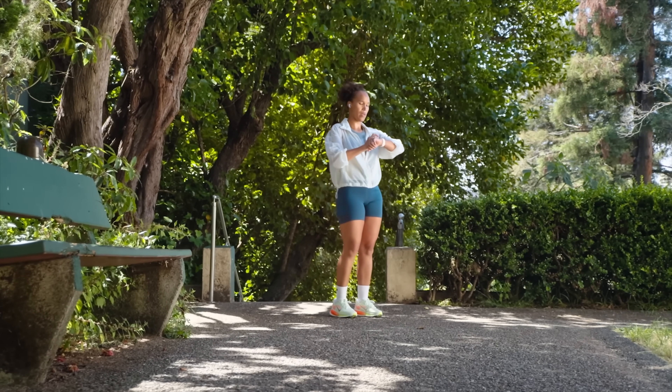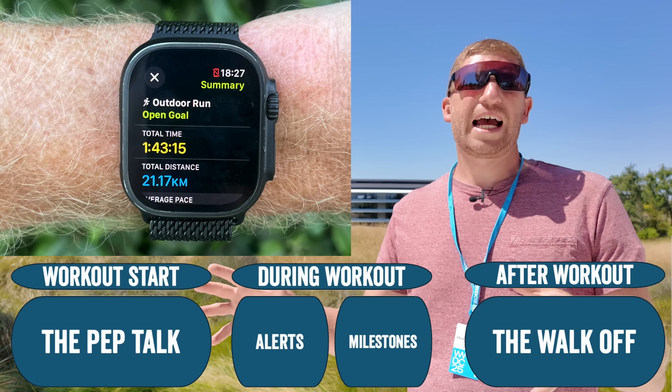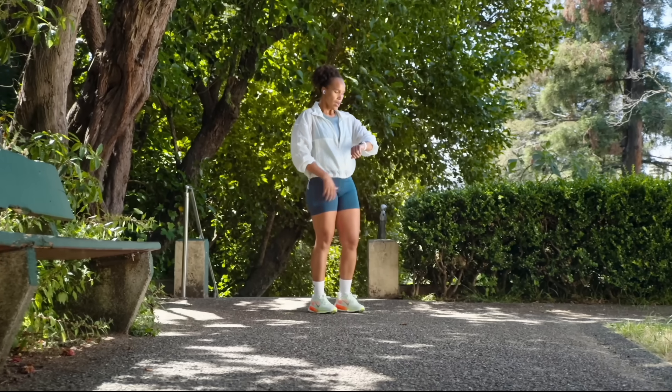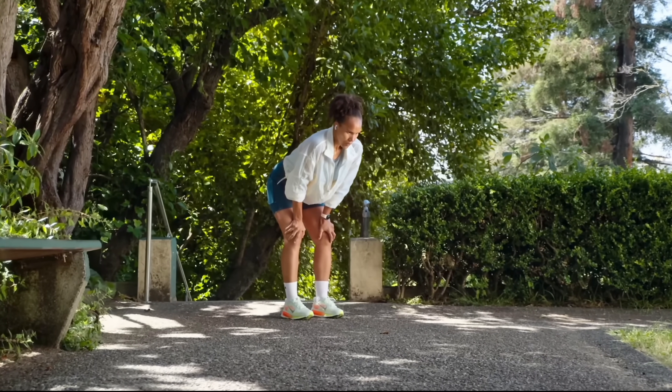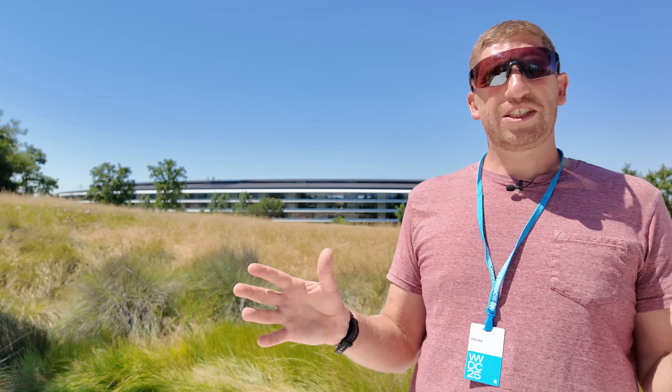Once you hit stop and save the workout, when you see that summary screen you're going to get what's called the walk-off — about five seconds later it'll give you a summary of stats for that particular workout: 'Fantastic run, you averaged a pace of nine minutes and seven seconds per mile across 6.3 miles, your average heart rate was 153 beats per minute, plus you earned your first 10K run award — something to really be proud of, have a wonderful day.' That's where the Workout Buddy ends — from the moment you hit start to a couple seconds after you hit finish. None of those workout buddy details or insights get shown in the iPhone's Fitness app or anywhere else.